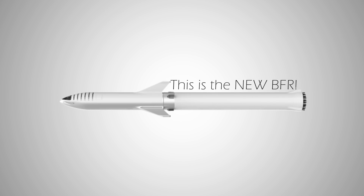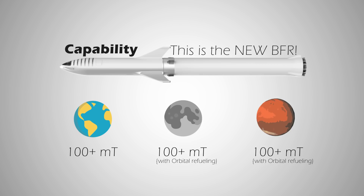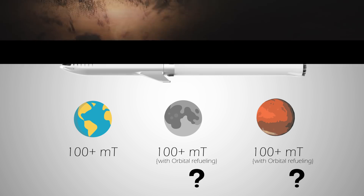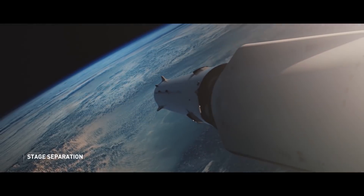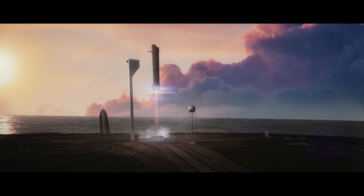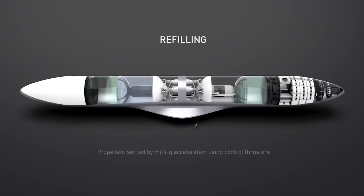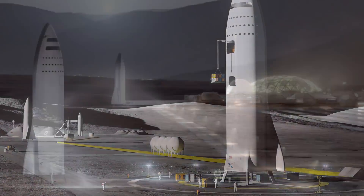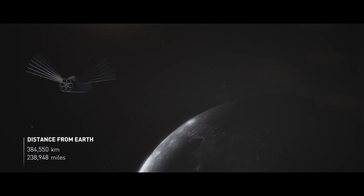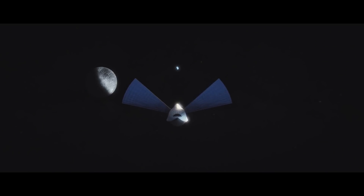What's more impressive about the updated BFR is its capability: 100 metric tons to low Earth orbit, and 100 metric tons to the moon and Mars with orbital refueling. This seems counterintuitive at first, but it's precisely the benefit of BFR's rapid reusability. After reaching orbit, the booster section of the BFR will land on Earth and relaunch with a fueling tank to refuel the Big Falcon Spaceship. This also means that with fuel depots on the moon and Mars, BFS will be able to go even further into deep space. Without reusability, none of this would be possible.